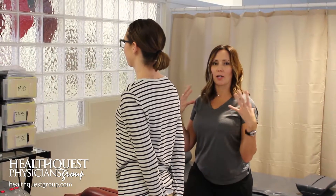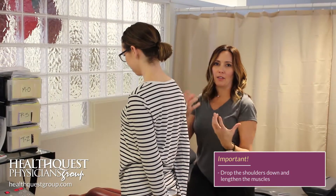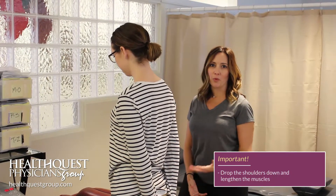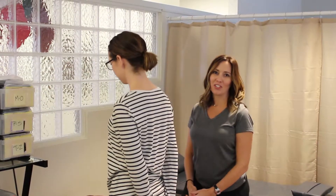When you're starting to get that neck tension, the key is to drop these shoulders down and lengthen those muscles. Take your time, take your deep breaths, and feel the muscles relax. Thanks — this is Jen, HealthQuest Physicians Group.